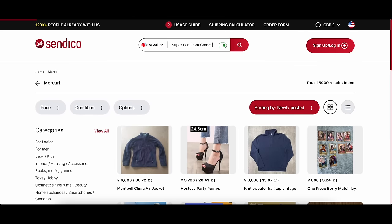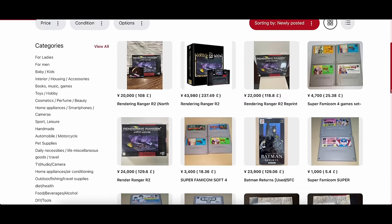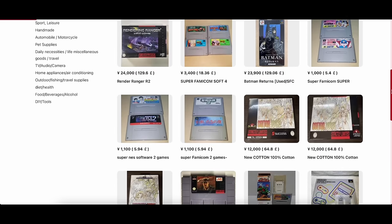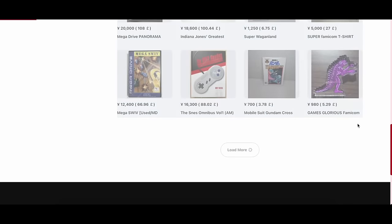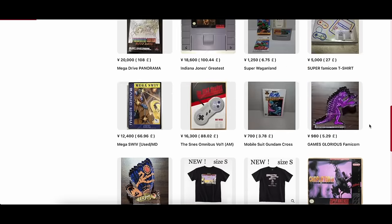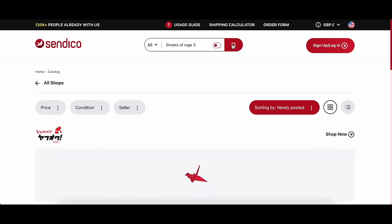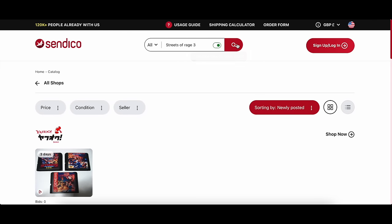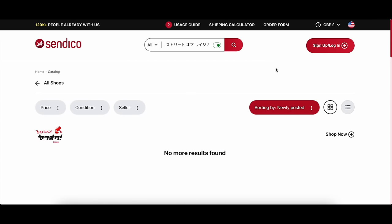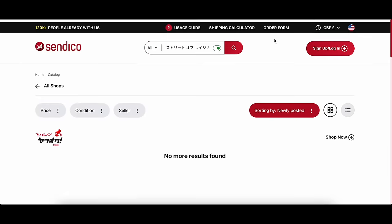Let's type in something generic like Super Famicom games and hit search. This doesn't bring a great deal up, but you can see the types of things on here. It gives you the yen price and of course the sterling price — you can change to your native currency in the top right corner. Just something to be aware of: if you type in, say, Streets of Rage 3, you can search in English or Japanese using the translation slider. Sometimes searching in English barely brings anything up, but switching to Japanese will bring more results on Makari.